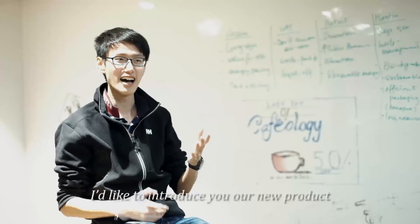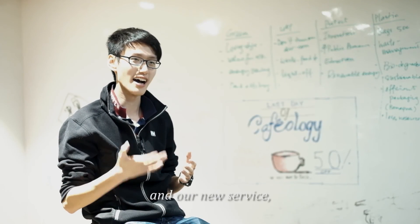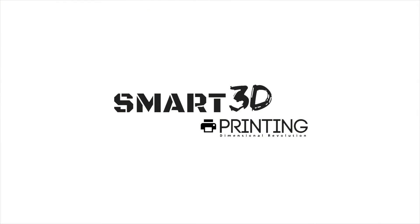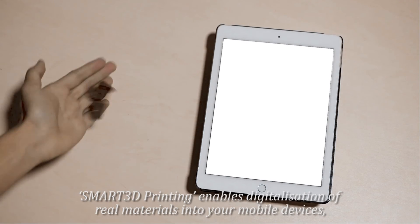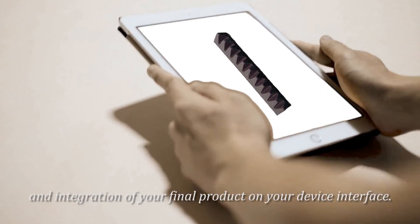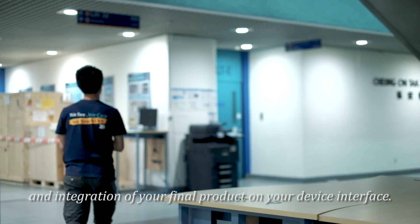Ladies and gentlemen, I would like to introduce you our new product and our new service, which is Smart 3D Printing. Smart 3D Printing enables digitalization of real materials into your mobile devices and integration of your final product on your device interface.